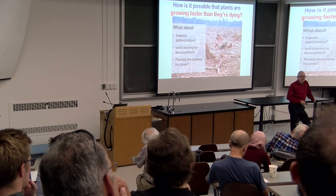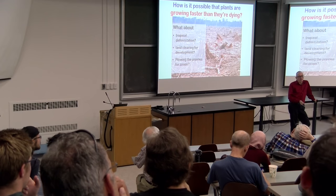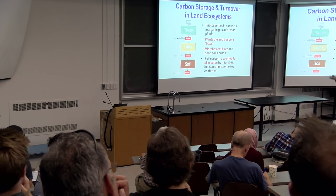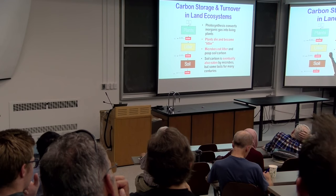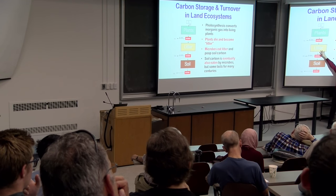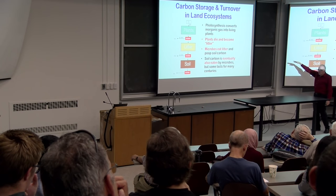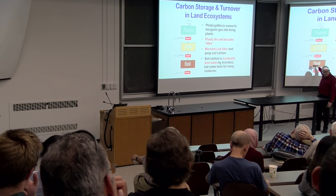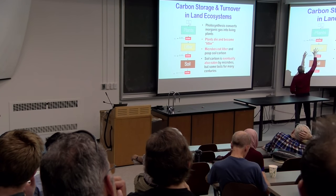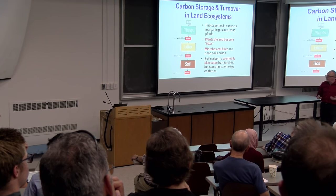If you think about the simplest back-of-the-envelope model of the biosphere: plants take CO2 out of the atmosphere, they die and turn into litter. The litter is eaten by microbes who breathe off CO2, and what they don't breathe off becomes soil carbon, eaten by other microbes. Eventually all this stuff comes out. So CO2 goes in, CO2 comes out. When we say there's more going in than coming out, we're somehow putting the system out of balance.